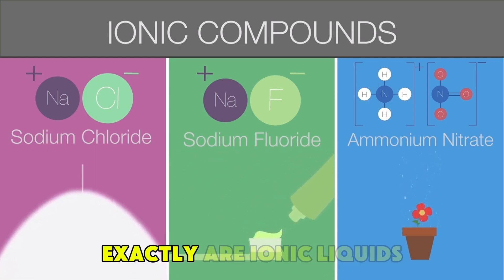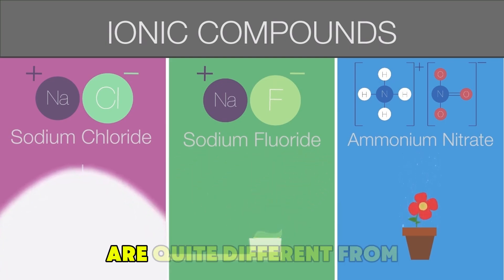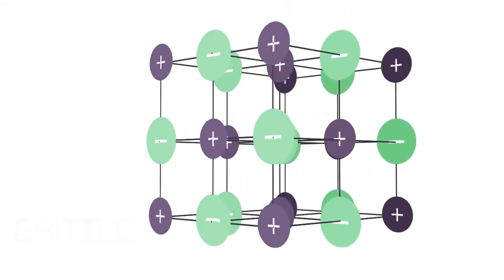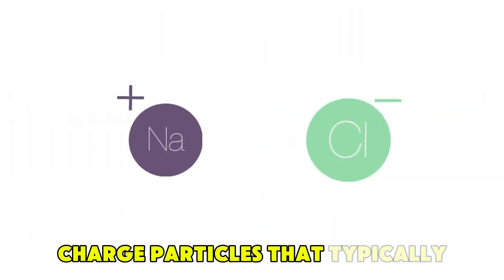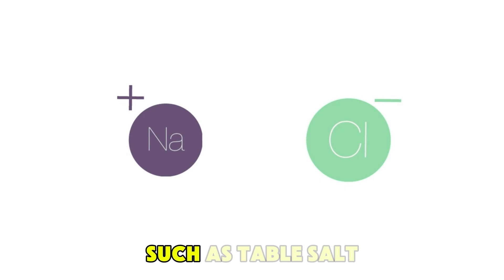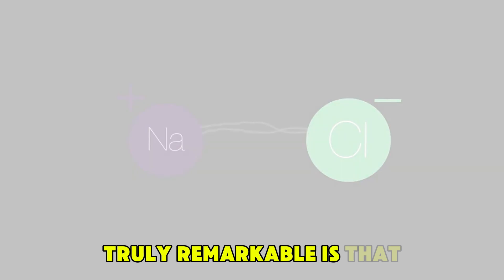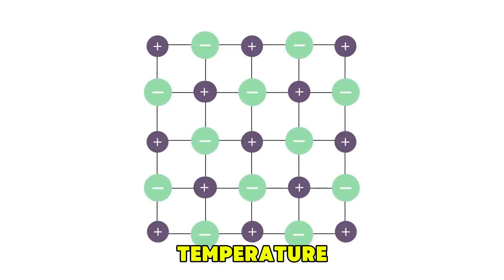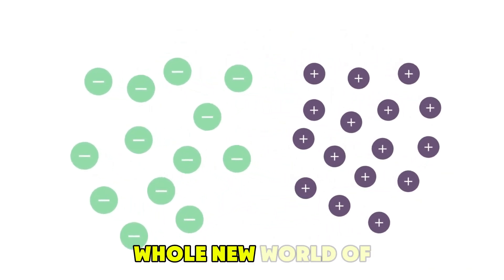So, what exactly are ionic liquids, and why are they getting so much attention? Ionic liquids are quite different from the everyday liquids you're familiar with, like water or oil. These unique materials are made entirely of ions — charged particles that typically form solid salts, such as table salt. However, what makes ionic liquids truly remarkable is that unlike solid salts, they remain in a liquid state at or near room temperature, instead of being rigid and crystalline. These ionic structures are fluid, which opens up a whole new world of possibilities.